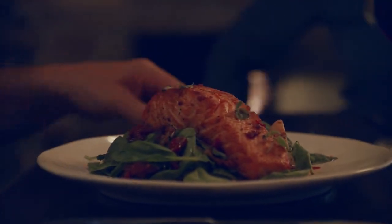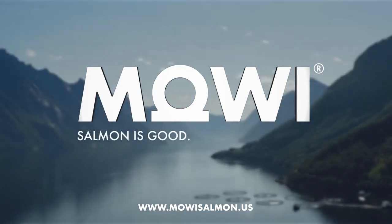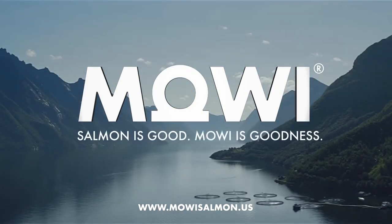The Maui Ready-to-Cook line is versatile and easy to prepare. With Maui, enjoy salmon your way. Salmon is good. Maui is goodness.